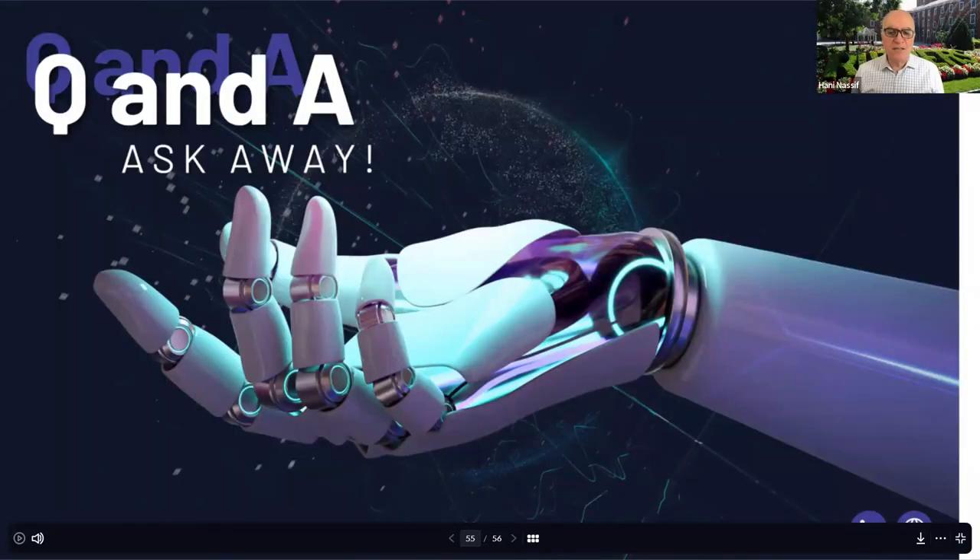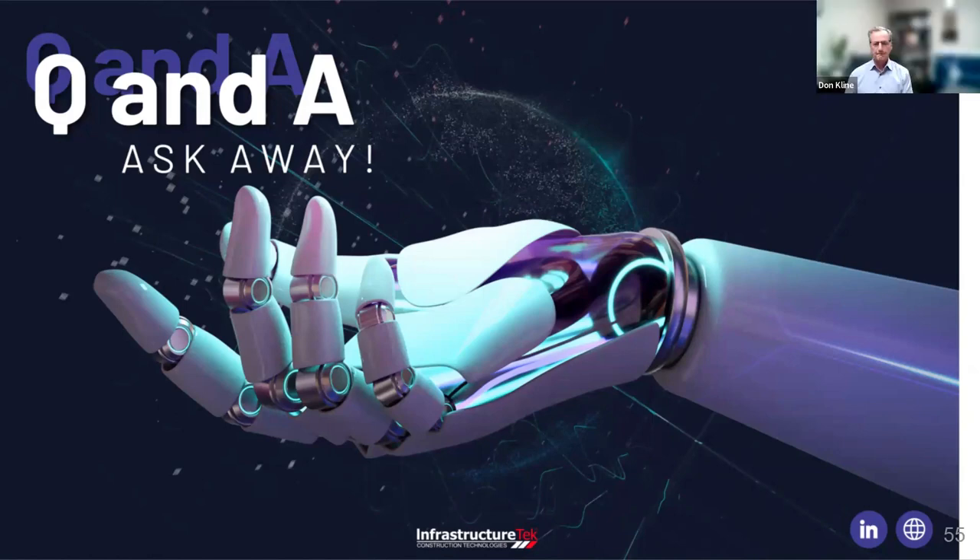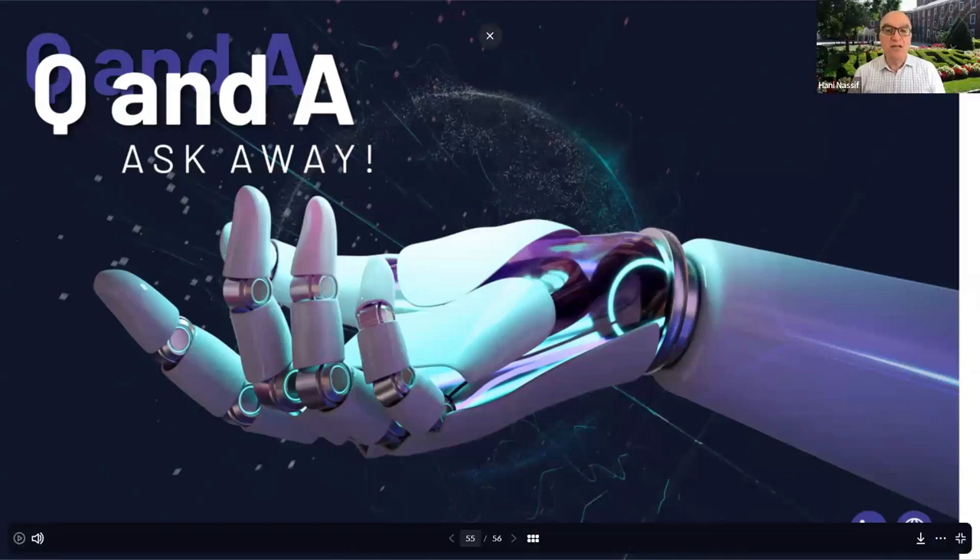Thank you, Don and Wes — great presentation. I have a quick question: I see your technology can be applied during repairs, not only in new structures. For example, if I had a bridge deck where I'm doing diamond grinding, exposing the rebar, and putting an overlay on top, and I notice the rebar has a little corrosion but can take another cycle — can we place your sensors there and correlate the corrosion with the ongoing rebar condition? Or is this something that has to be a new structure?